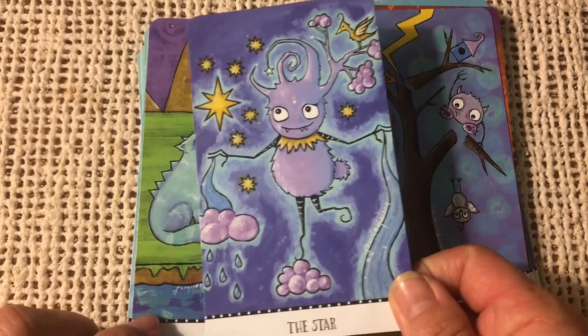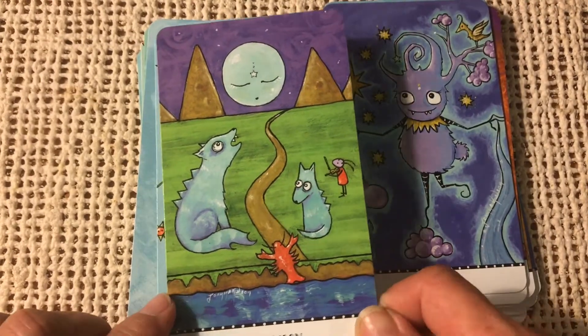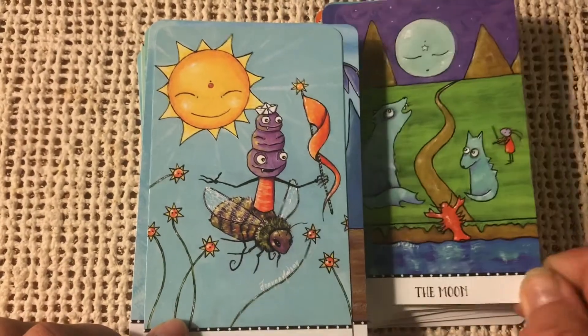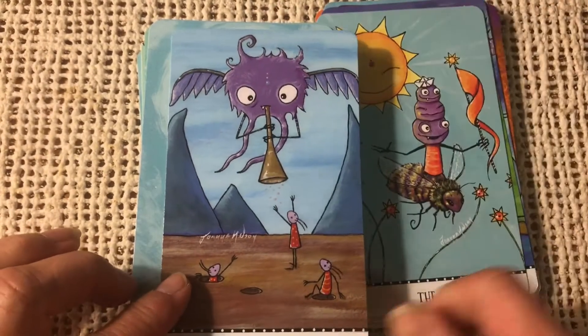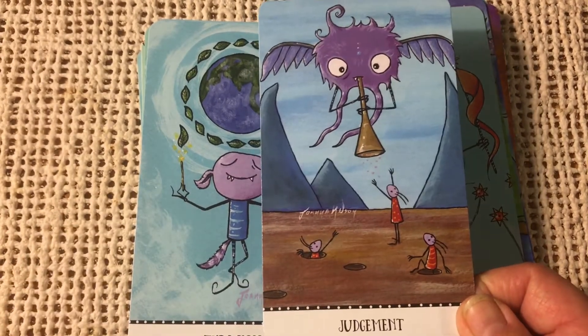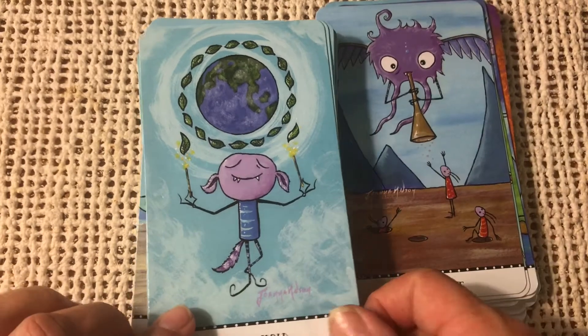Here's the Star. The Moon. The Sun — very sweet. Judgment — as you can see, she's got her signature in these cards, the artist's signature. The World.